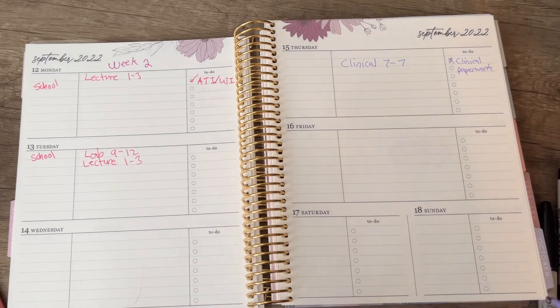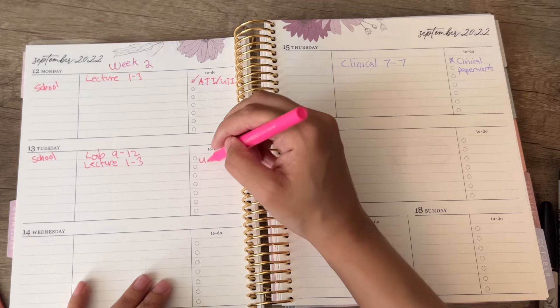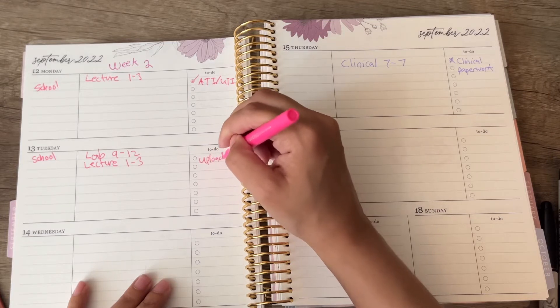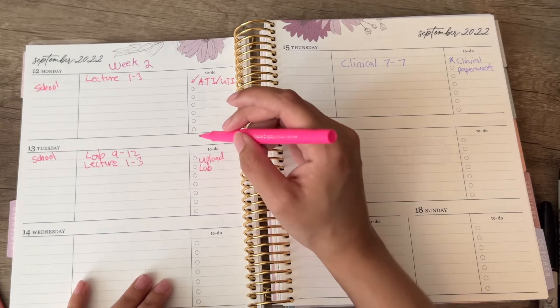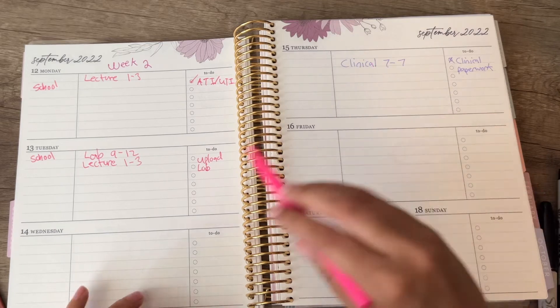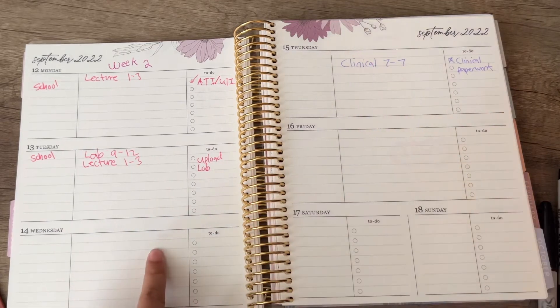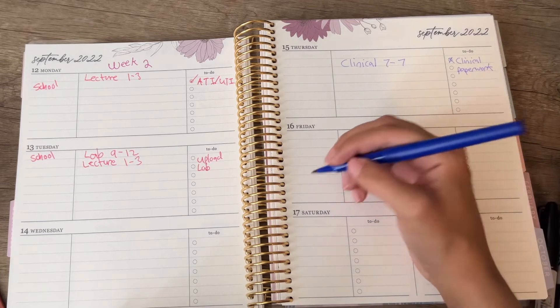The clinical paperwork is usually due the following week. On Tuesday I need to upload my lab — she gives them to us on paper in class, and we do them in class, but we're supposed to upload them online, so I haven't done that yet and I'm not checking it off. Wednesday is nice because I have nothing going on, and Friday I don't have any classes but I do have work.